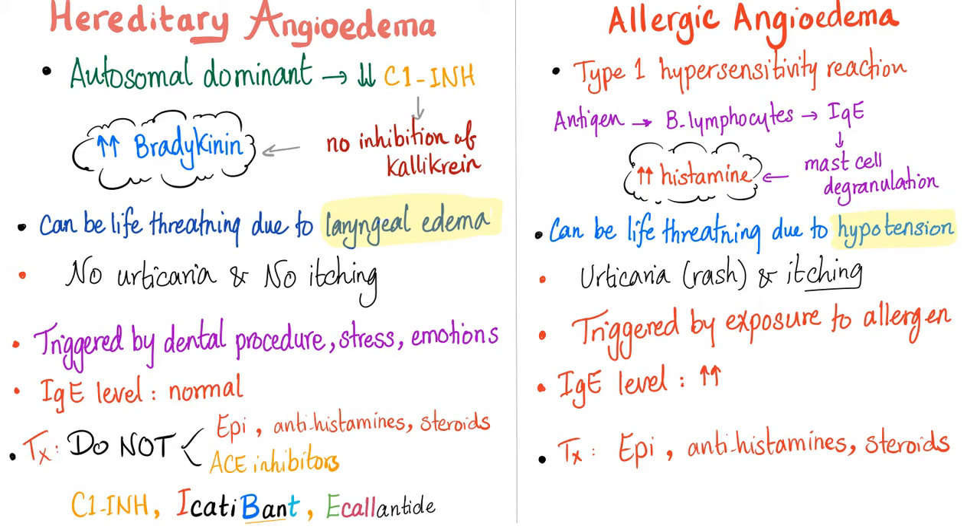In hereditary angioedema the IgE level is normal, whereas in allergic angioedema the IgE level could be high. For treatment: in hereditary angioedema do not give epinephrine, antihistamines, steroids, or ACE inhibitors. In allergic angioedema, please give epinephrine, antihistamines, and steroids. For hereditary angioedema you can give C1 inhibitor, icatibant, and ecallantide.